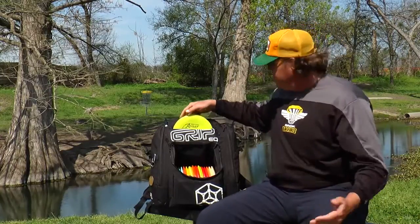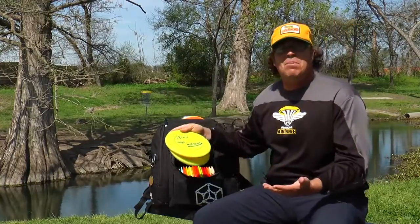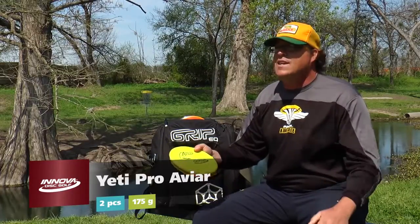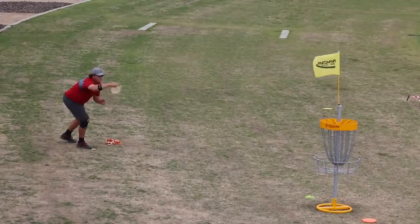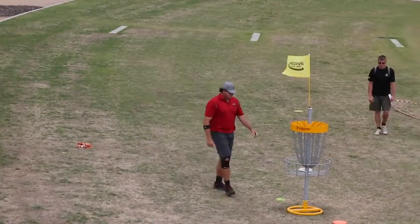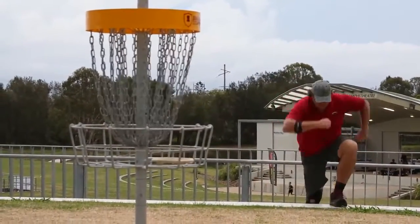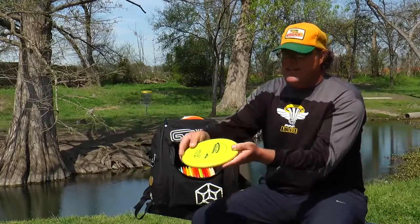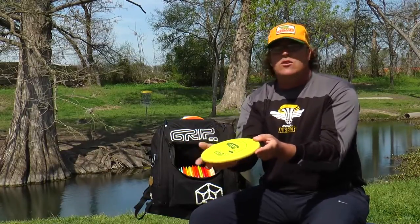How about putters? Well, I think it should be pretty self-explanatory — Yeti Pro Aviar. Big props to Innova Champion Discs for recognizing my third putting world title. We talked about what I liked in the putter and came up with an awesome mold. I backed it up by winning my fourth world title with the Yeti. I love the Yeti Pro Aviar — it's a great disc. It actually has a concaveness to it that is on purpose; it basically lowers the profile.